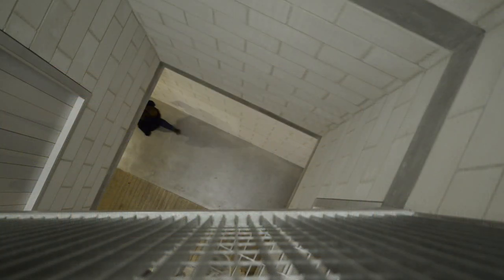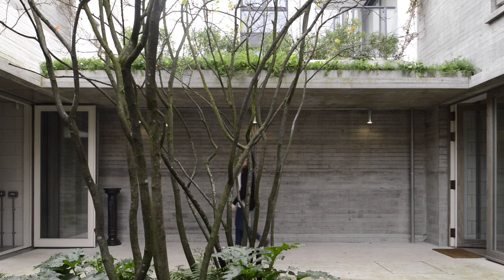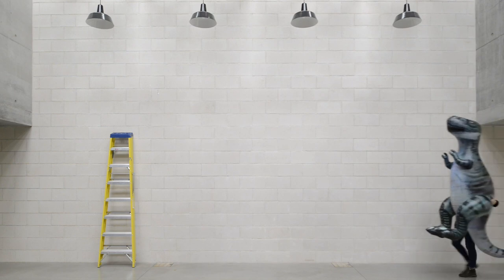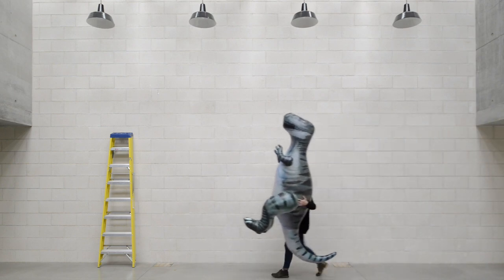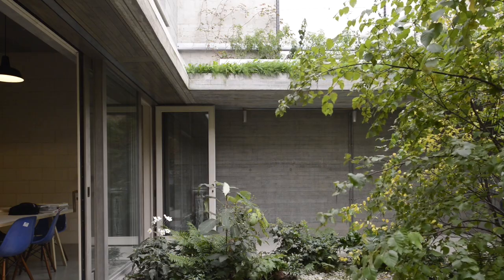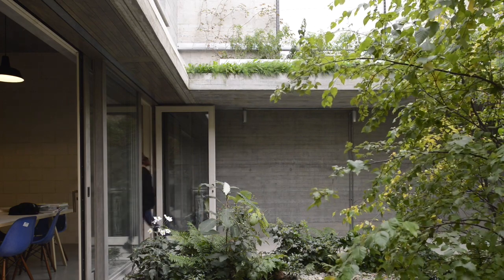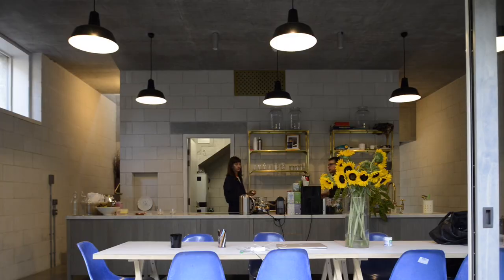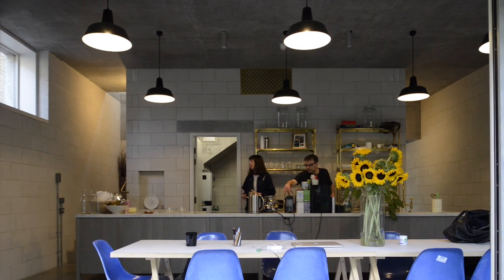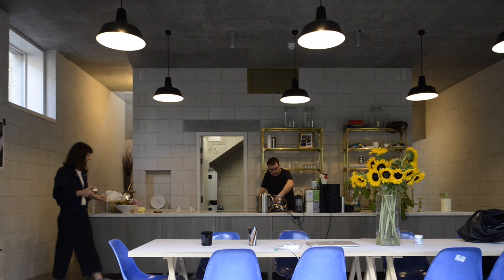One end of the project is very much a working building. The middle section, which we're in here, is the main studio space, which is both for shoots and for making books and exhibitions. The last building on the other side of the garden is the most domestic and intimate — it has a library, kitchen, and dining space, so it's very sociable. All in all, it forms the studio.